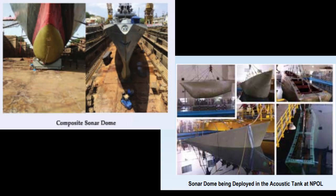DRDO has developed the first indigenous composite sonar dome for P-15A class ships. By this development, India joins a select group of nations with the capability of realizing large composite structures with multifunctional requirements, complex geometry, structural rigidity, and acoustic transparency. Last year, the composite sonar dome was fitted to INS Kolkata and INS Chennai, and user trials were completed.